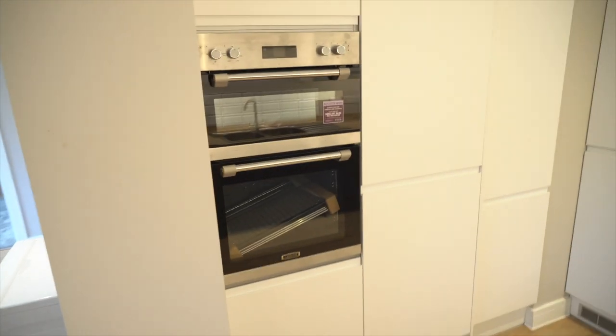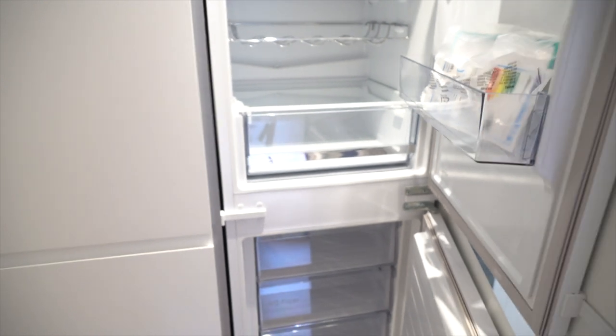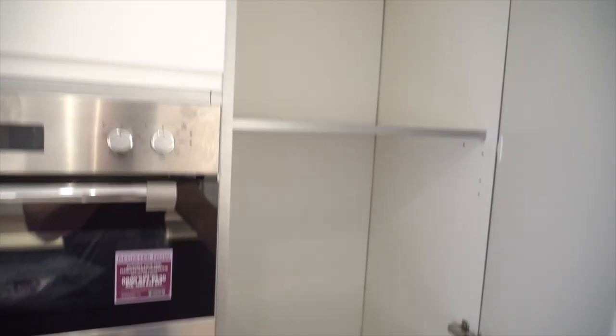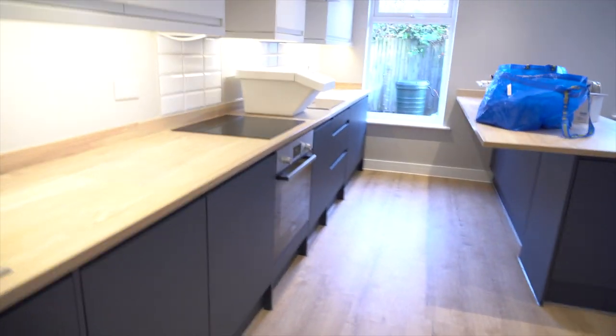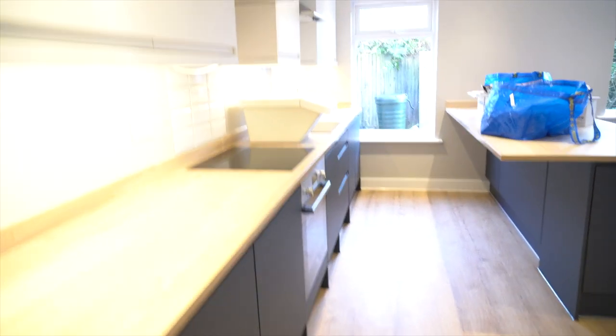There are two induction hobs, one oven, and a double oven here, plus two double fridge freezers — loads and loads of space. We've actually got room for a third fridge freezer but we've left it as a larder cupboard for now. There's also a dishwasher, a double sink, and utility cupboards. We've gone for a matte-finish kitchen and I really like it.